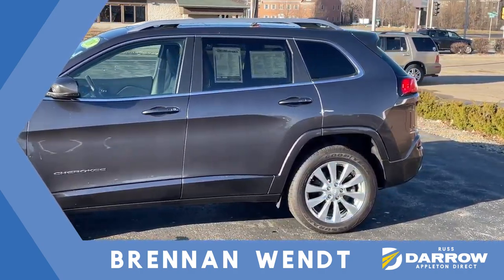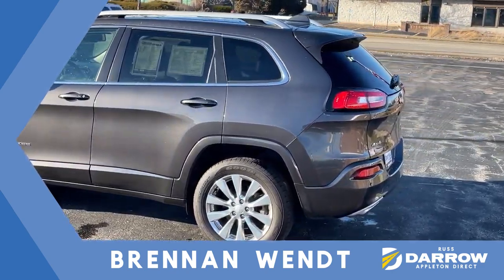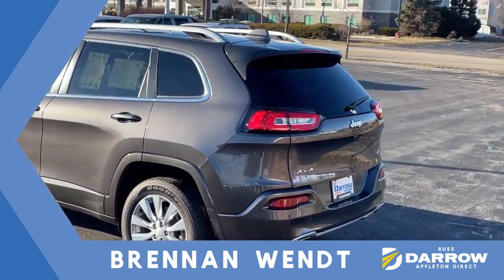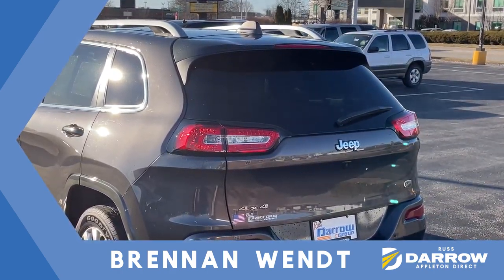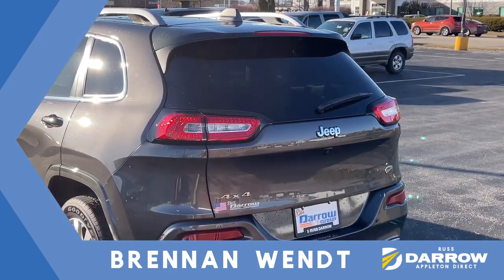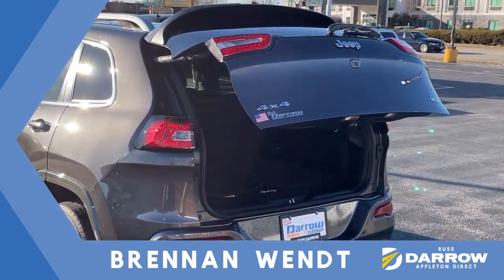Now let's say you've just finished up a grocery trip or picked up something from the store. You really need to get it in the back of the vehicle but your hands are full — what do you do? Simply press one button twice and the liftgate goes up.